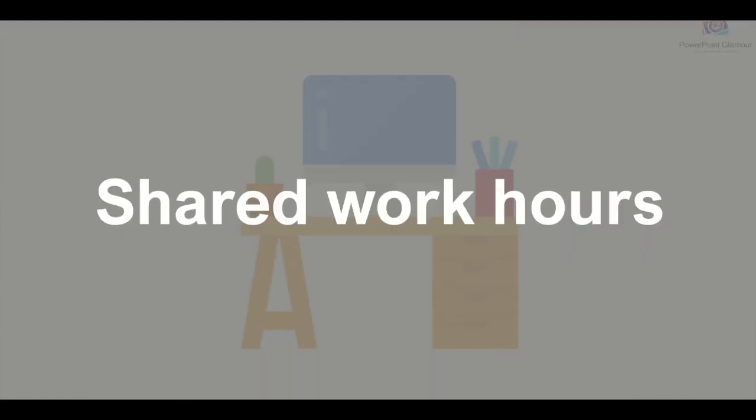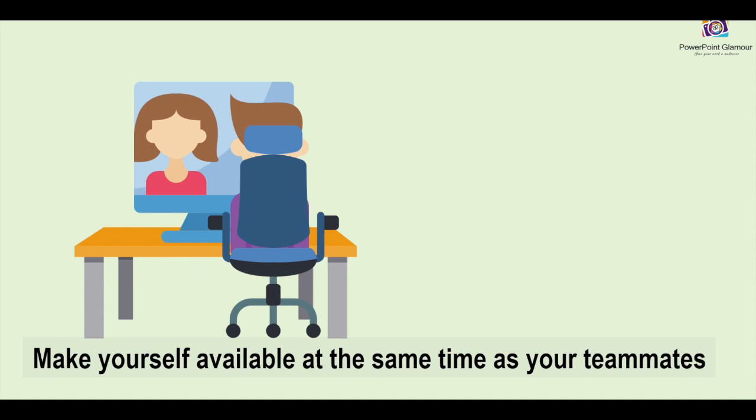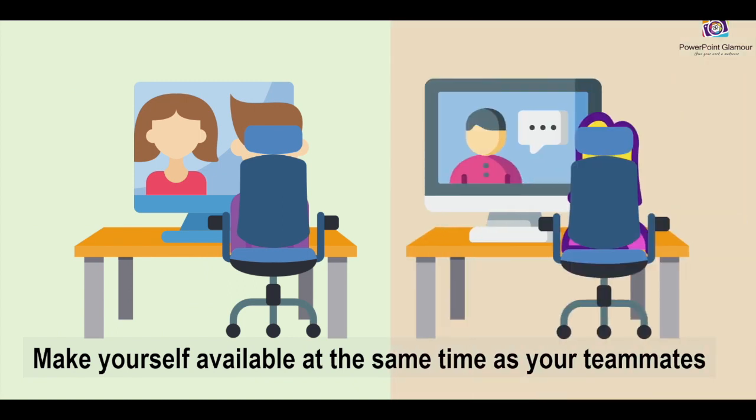Having shared work hours with your fellow colleagues is important. You need to make sure that you're working at the same time as your colleagues. This is especially important when you are sharing a project, and it is vital to make sure that everybody is on the same page, working together towards the same deadline and the same goal.